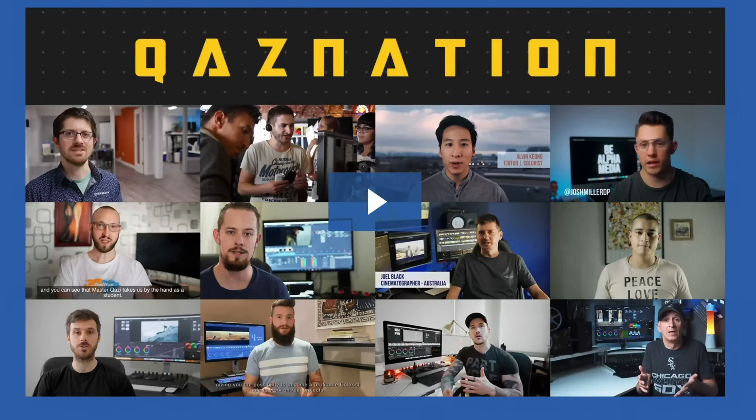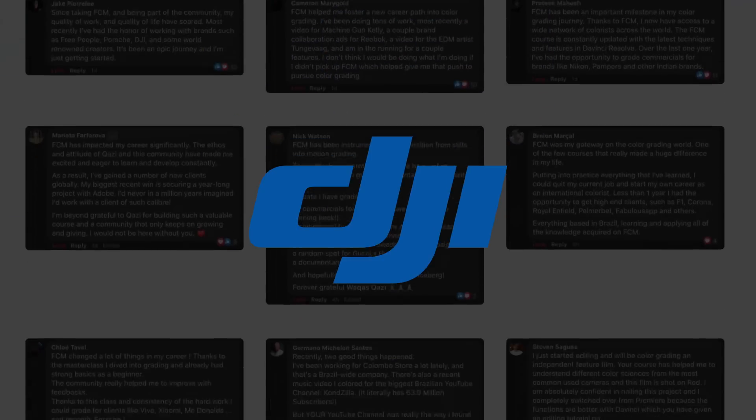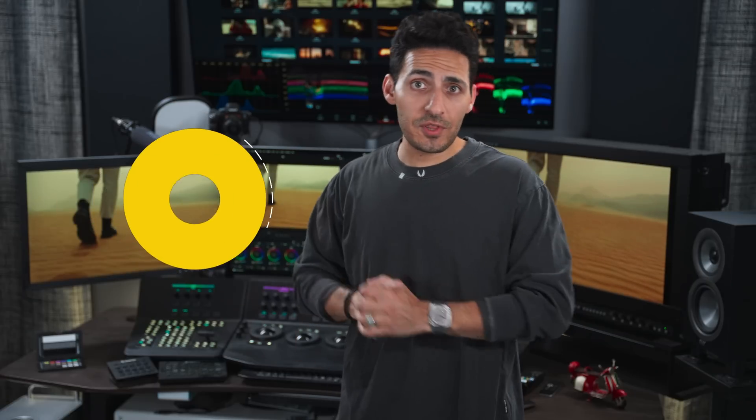Our students are working with tier one companies such as Nikon, Porsche, Company 3, DJI, Formula One, and the list goes on. So do not miss out — the link is gonna be in the description. Go ahead and sign up for the masterclass.